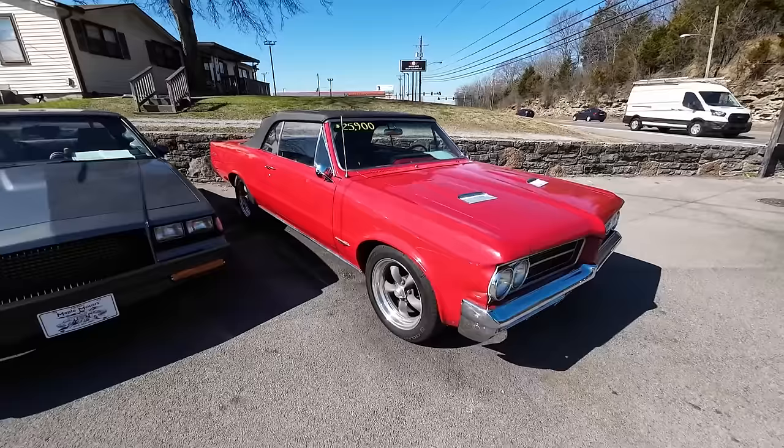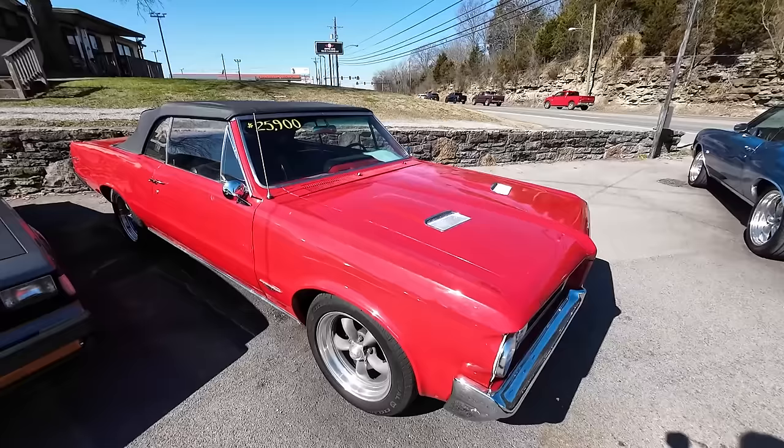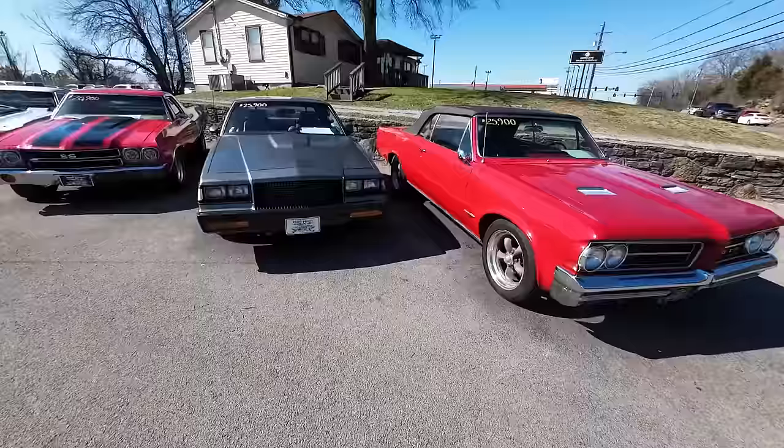1964 Pontiac Le Mans Convertible — this one's got a story too. It's a Le Mans, but it's got GTO badges all the way around. Bucket seats, beautiful paint job, aftermarket set of wheels. $25,900.